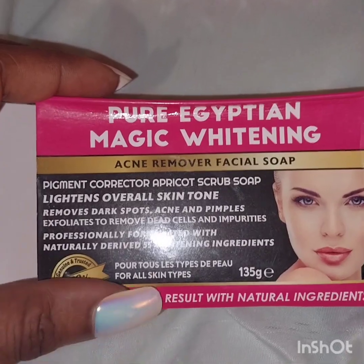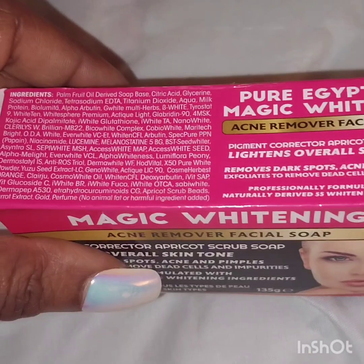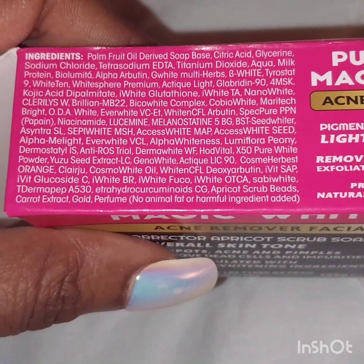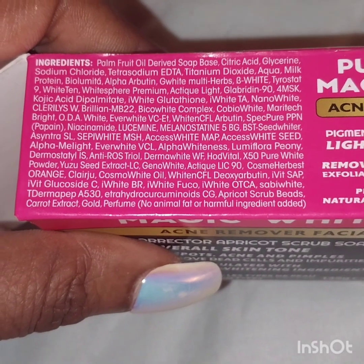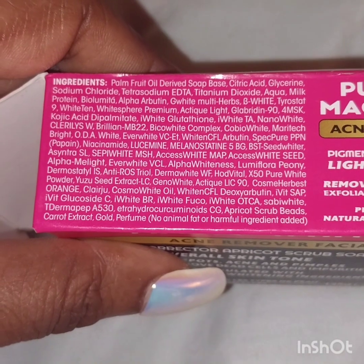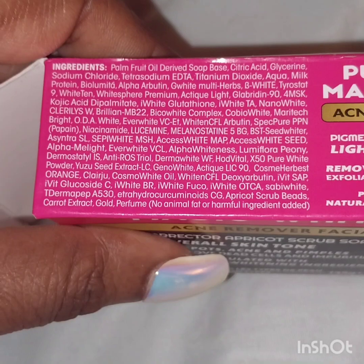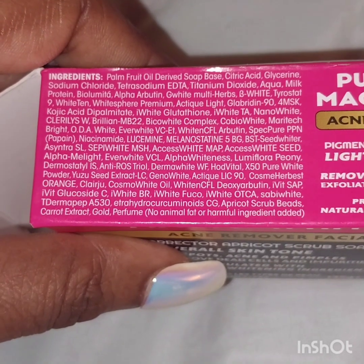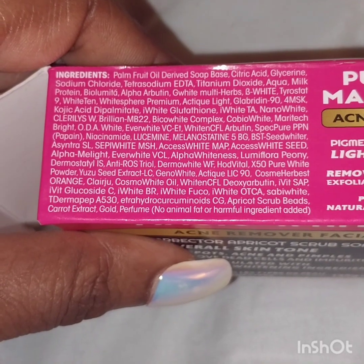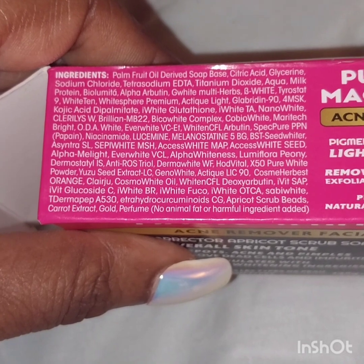It says it's an acne removing soap with a pigment corrector, apricot scrub. It removes dark spots, acne and pimples, and exfoliates dead skin. I noticed I've been having a lot of dead skin on my face. Look at the ingredients — there are so many. I was so excited to try it. It has citric acid, glycerin, White 10, White Sphere Acolyte, Bio White, Niacinamide, Lucimin...